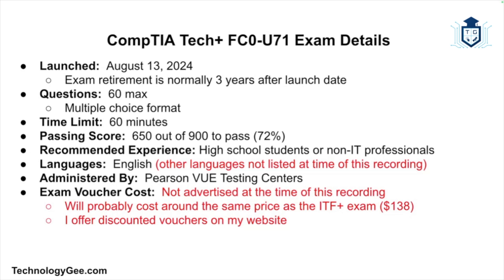At the time of this recording, English is the only language this exam is administered in, and the company responsible for administering the test is Pearson VUE Testing Centers. The cost of the CompTIA Tech Plus exam has not been posted, but it will more than likely be around the price of the CompTIA IT Fundamentals exam, which at the time of this recording is $138 for an exam voucher. For those interested in discounted CompTIA exam vouchers, you can visit technologyg.com or check the links in the description to save a few bucks.